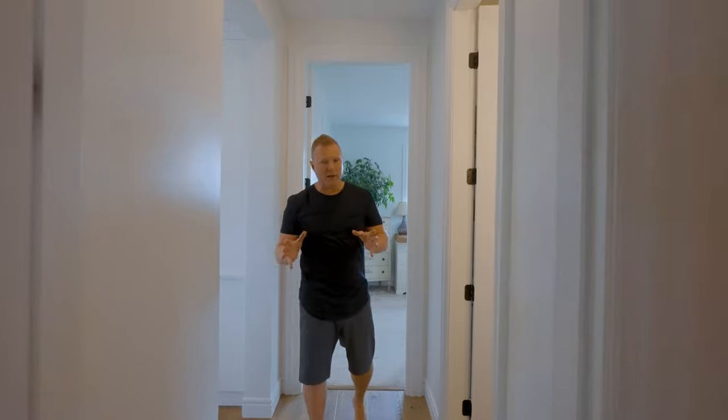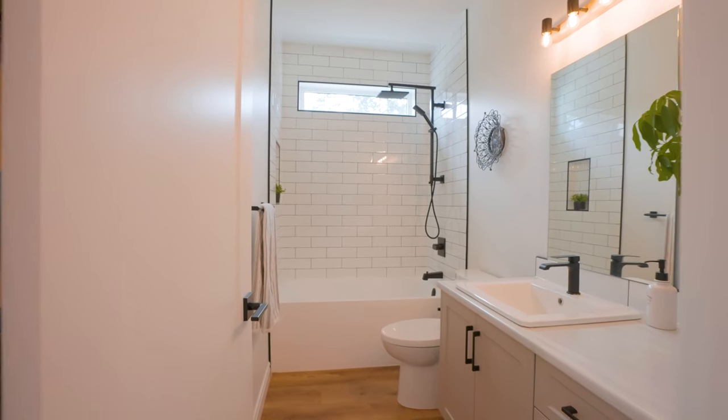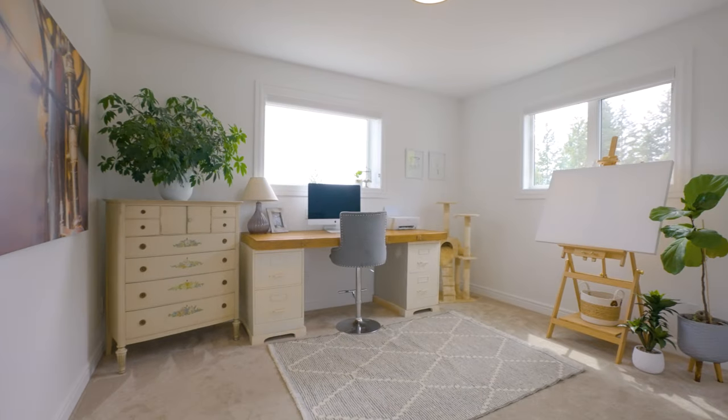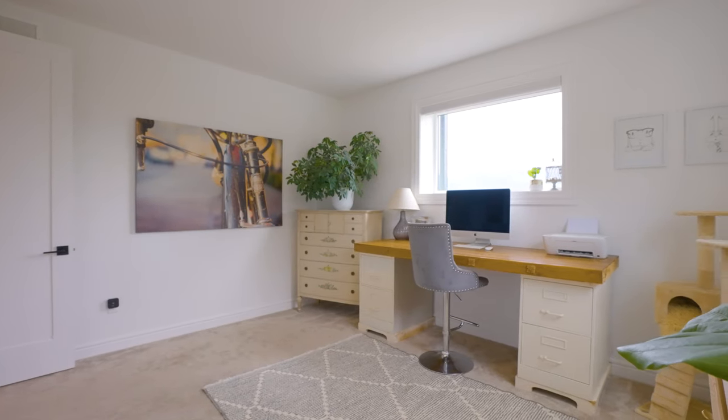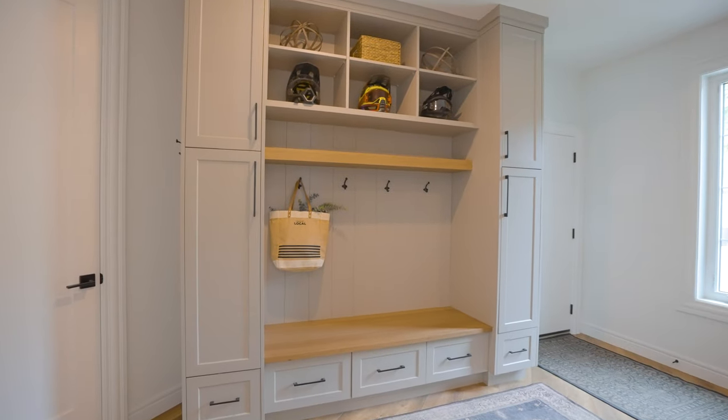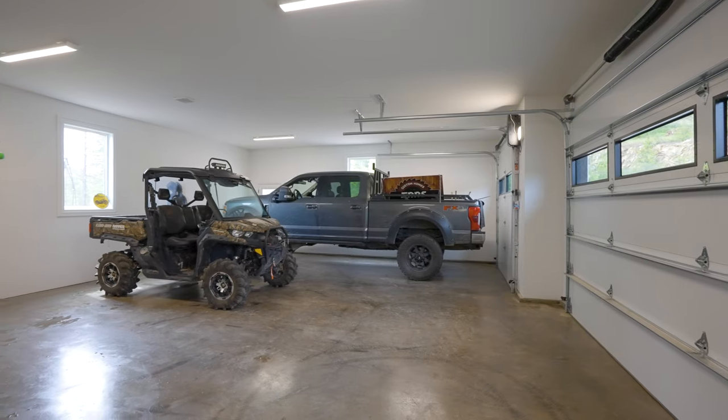Just off the kitchen, we have this great little hallway. This gives you access to a full bathroom and then the second bedroom on this level, which is currently being used as an office space — absolutely perfect for that. At the opposite end of the hall, we have the boot room with beautiful built-in cabinetry, the laundry area, and access to your triple bay garage.